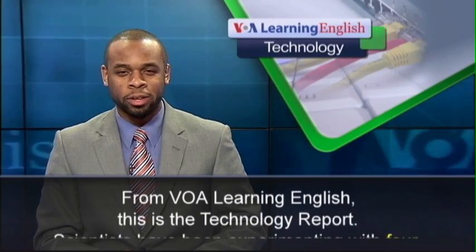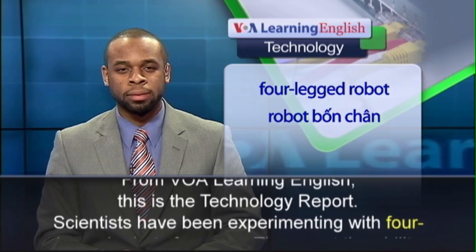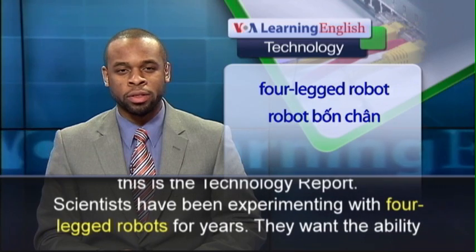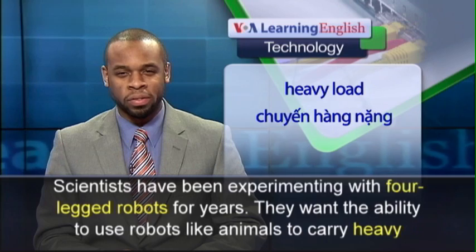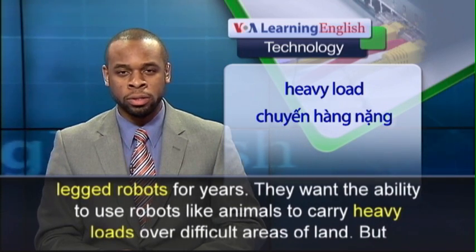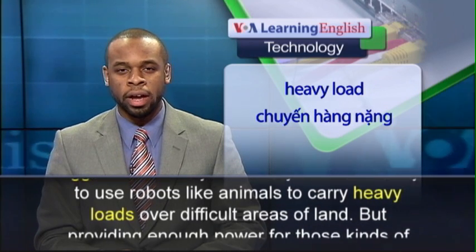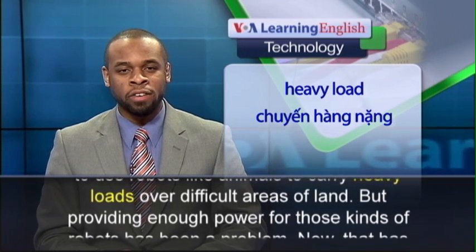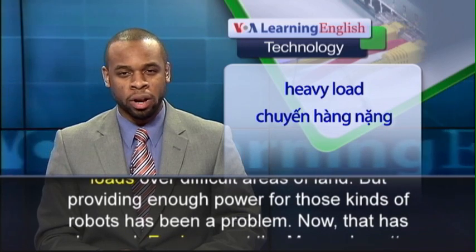From VOA Learning English, this is the Technology Report. Scientists have been experimenting with four-legged robots for years. They want the ability to use robots like animals to carry heavy loads over difficult areas of land. But providing enough power for those kinds of robots has been a problem.